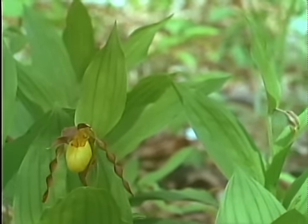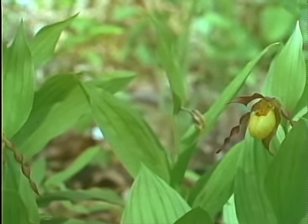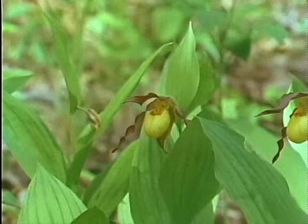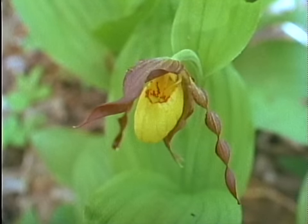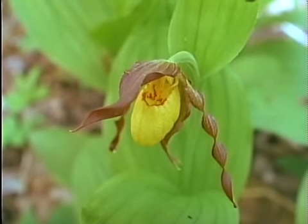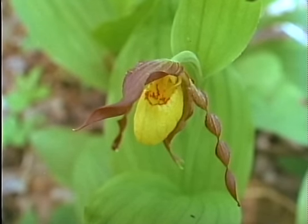Searching far and wide through prairies and woods can lead to the most specialized spring flowers — the orchids. The yellow lady slipper is an increasingly rare orchid of damp forests, shaped in a most unusual way. Insects follow a tricky course inside the yellow petal, forced to touch the female part of the plant as they enter and rub against pollen for the next flower as they leave.